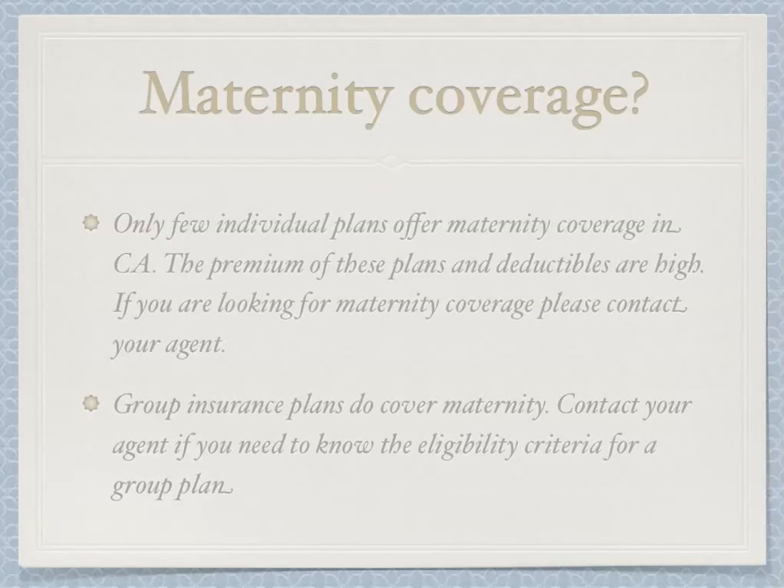Are you looking for maternity coverage? Only a few individual plans offer maternity coverage in California, and the premiums and deductibles for these plans are high. If you are looking for maternity coverage, please contact your agent or me. Group insurance plans do cover maternity — contact me if you need to know the eligibility criteria for a group plan.